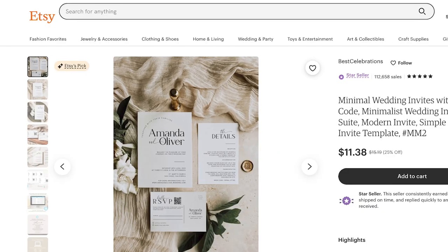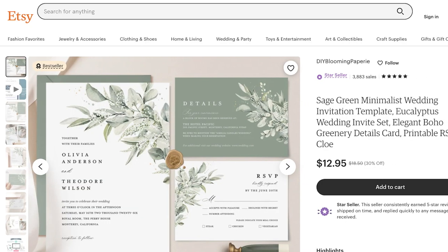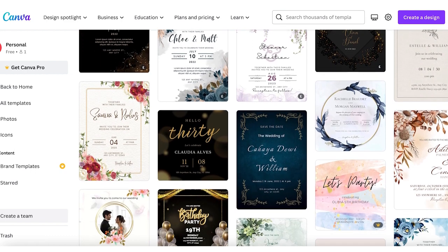However, as the world becomes more digital, so have wedding invitations. More couples are opting for digital wedding invitations because they can be more cost-effective, eco-friendly, and offer faster delivery. This has opened up a new market for Etsy sellers, as they can now offer digital wedding invitation designs that can be downloaded by the customer and printed at home or sent digitally. One tool that Etsy sellers can use to create beautiful and professional wedding invitation designs is Canva, which offers a wide range of customizable templates that can be edited with the couple's specific details such as names, dates, and location.